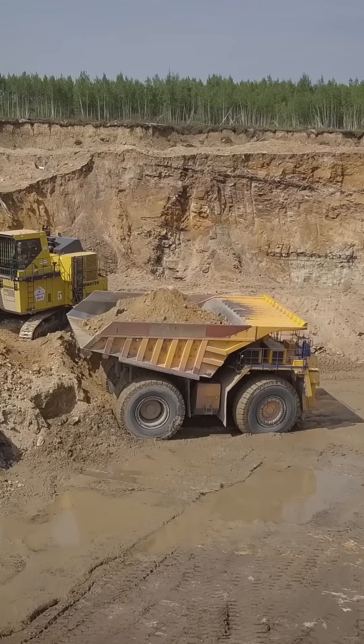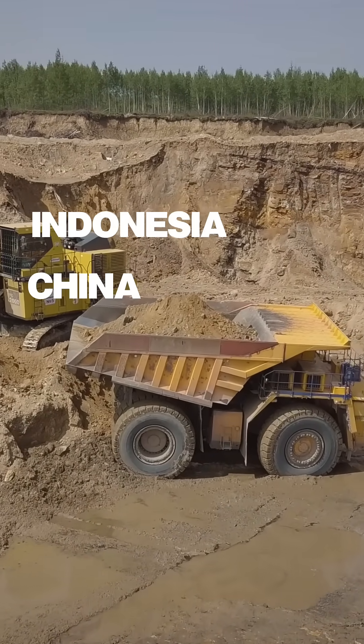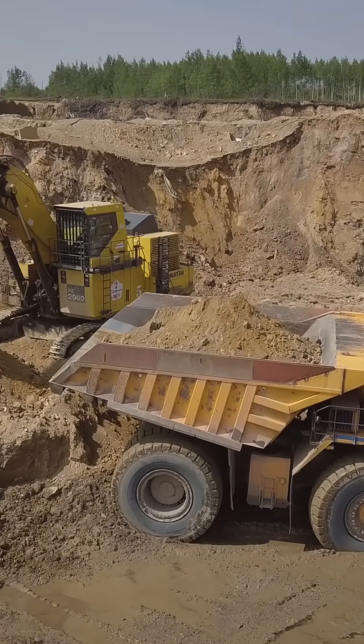We mine about 300,000 tons a year, mostly from Indonesia, China, and Central Africa, where artisanal mining is common but increasingly monitored for ethical sourcing.